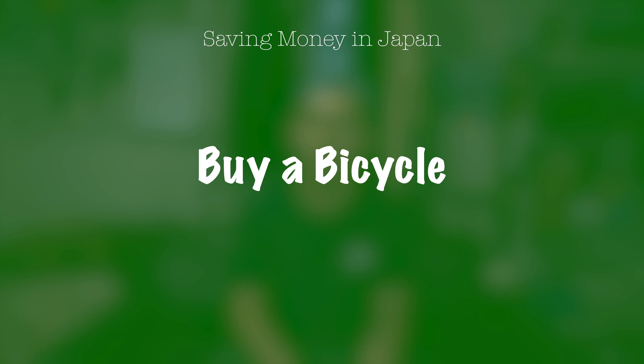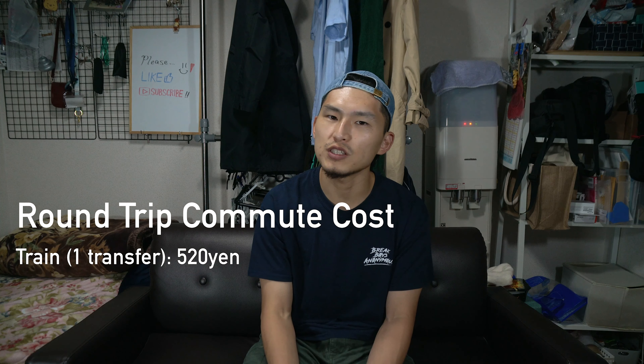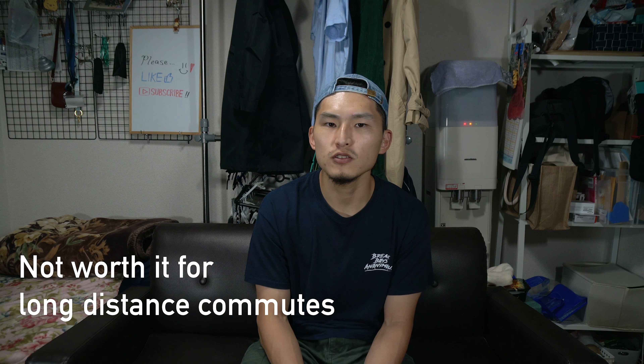The next tip is to invest in a bicycle. This year I bought a bicycle and started commuting with it instead of taking the train. Just a warning — if you live in a big city or near a big station, you actually have to pay for bike parking. But despite that, I was still able to save money. I only have to take one train to work, which costs about 260 yen round trip. If I ride my bike, it's about 100 yen for parking, so I'm able to save 160 yen per day. If there's a transfer, it can cost double — around 520 yen per trip — and with the same bike parking cost you're able to save 420 yen, which is a much bigger saving. If your commute is really far, then of course a bike wouldn't be practical, but for some cases it'll really help save money.